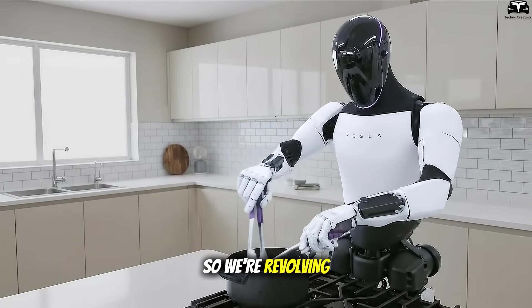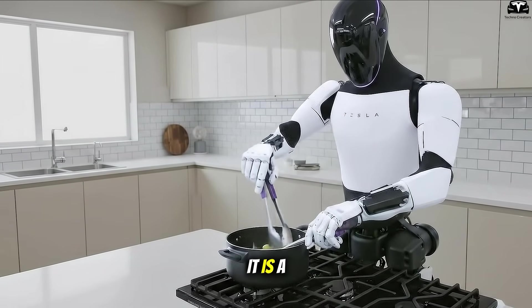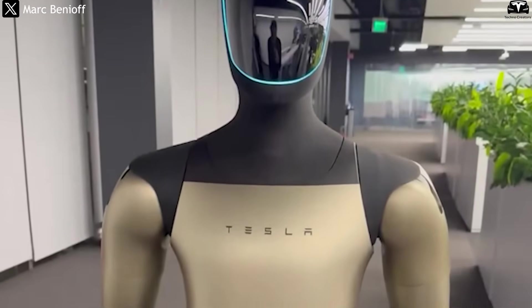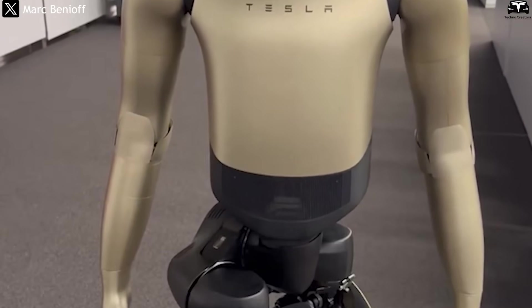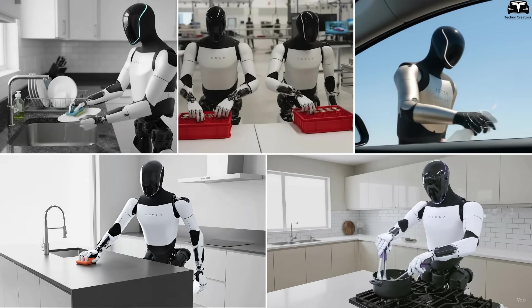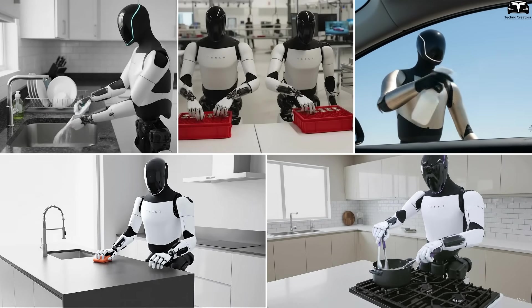Tesla is evolving the Optimus design, pushing it to the point where it is a phenomenal product. From V2.5 with more than 200 mechanical refinements, Tesla has pushed Optimus V3 to a whole new level. The new robot balances 50% better and handles complex tasks more smoothly thanks to the fifth generation AI chip.